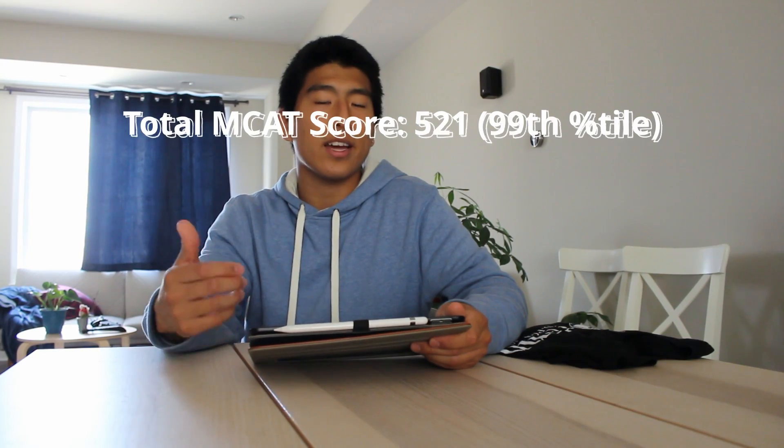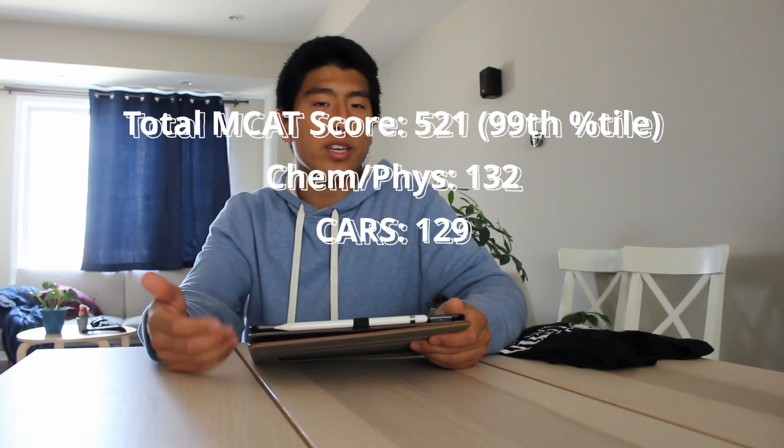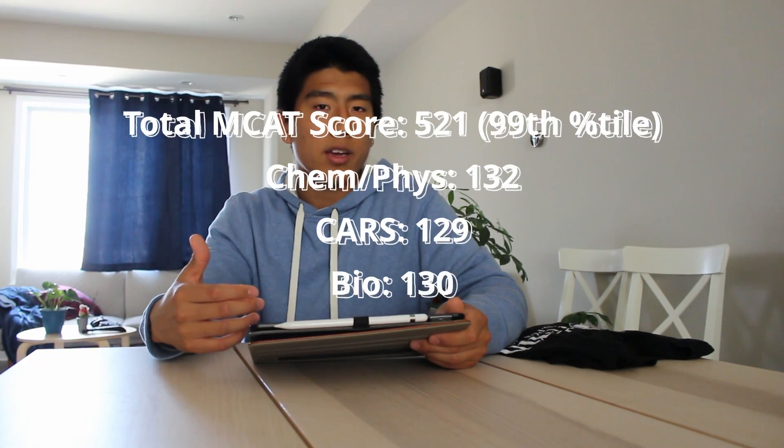Now let's talk about my MCAT score. I ended up scoring a 521 on my MCAT, which was 99th percentile. My score breakdown was 132 in physics and chemistry, 129 in the CARS reading section, 130 in biology, and 130 in psychology and sociology. I took the MCAT in March of 2019 and applied in June 2019. In hindsight, I probably should have taken it earlier just for peace of mind, because that spring semester before you apply can be very hectic and stressful. Really, you just want to know your score before applying, so April or earlier is fine.